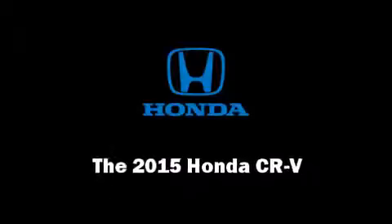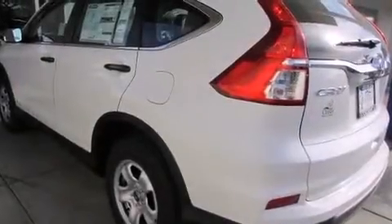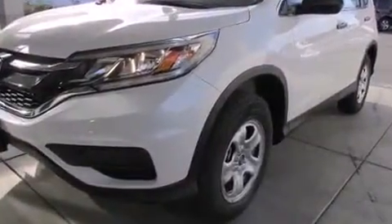Climb inside the 2015 Honda CR-V. It features a continuously variable transmission, front-wheel drive, and a 2.4-liter four-cylinder engine.